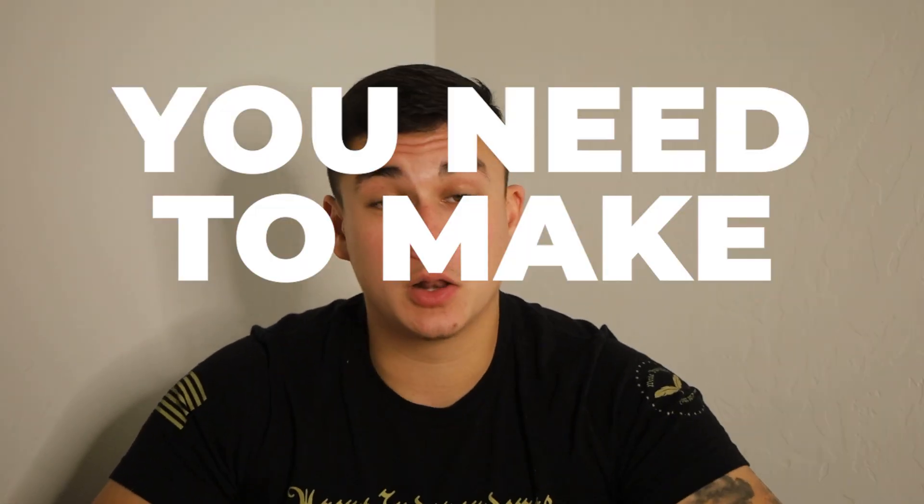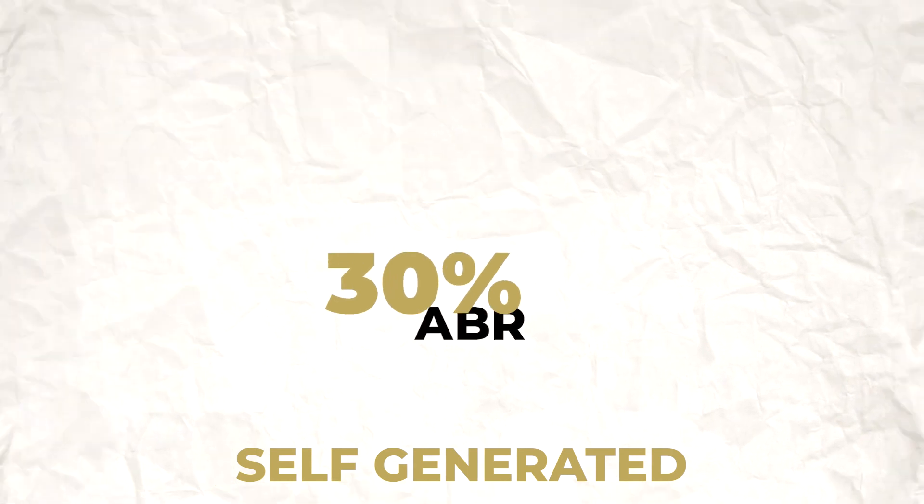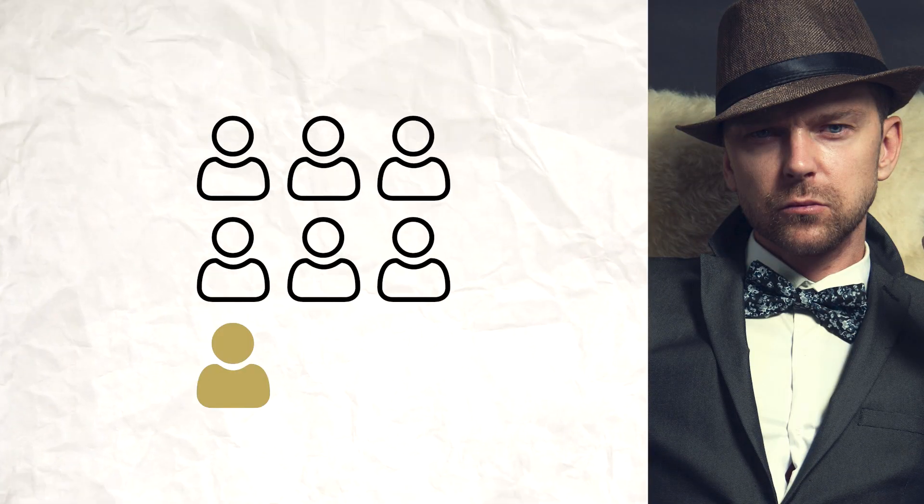First, you need to make less dials. Let me explain. If you run your own ads, you'll see an average booking rate of 30%, meaning out of every 100 leads, that's 30 you don't have to dial anymore. So let's assume you're closing one in seven people you talk to — others it's more like one in ten, but let's say one in seven to meet in the middle.